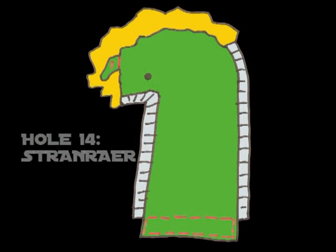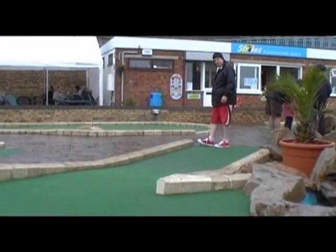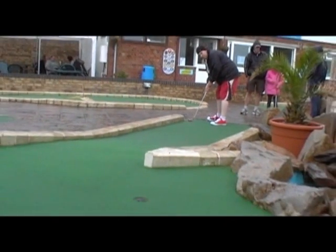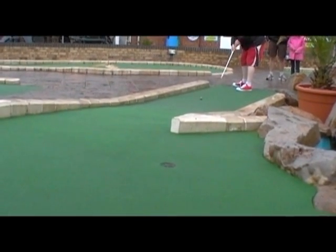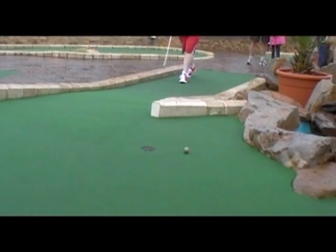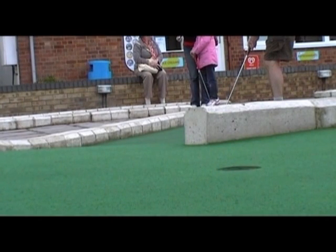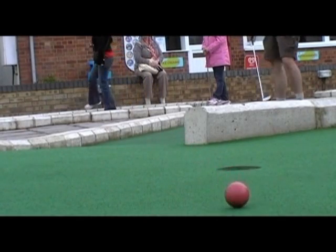Hole 14, Stranra. A simple looking hole but has tripped up many players as you get onto the final five holes. A huge dogleg from right to left makes this such a delicate shot. Get the weight just right — it needs to have the pace to come up over the hill and it will turn in towards the hole. Over hit it and you've got a very tough second shot. Under hit it and you'll be standing back at the tee with the ball at your feet. Lovely shot when it goes in there.